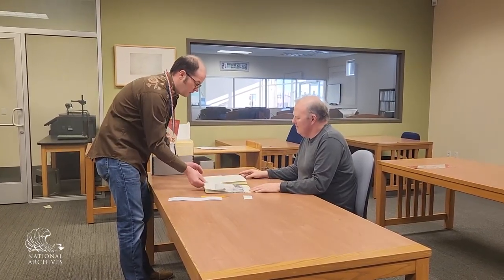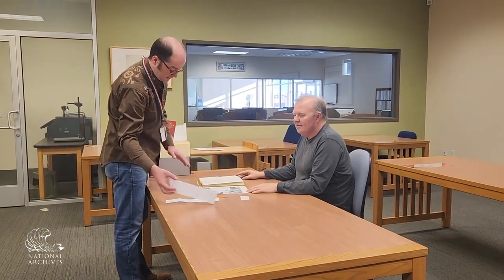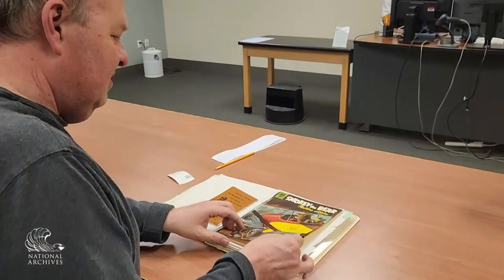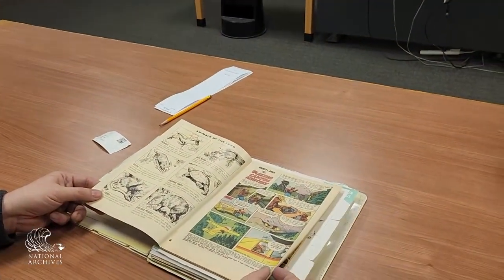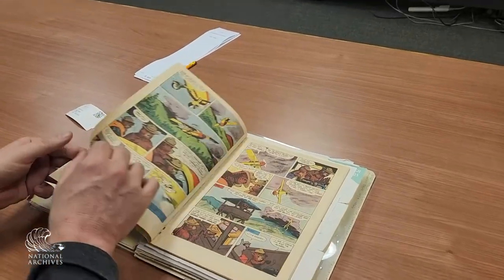Research room staff is there to answer any questions that may come up during the researcher's visit about handling, or to contact the archivist if the researcher wants to discuss pulling other records. Now it is time for the researcher to go to work, discovering and learning about the history of Smokey Bear from the Forest Service view, one page at a time. See you there, everybody.